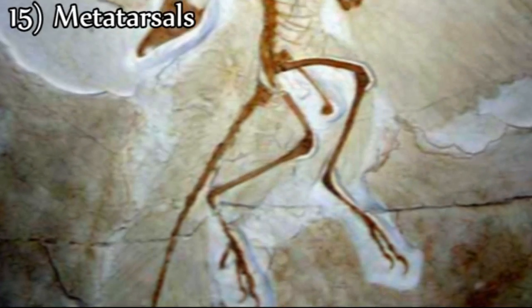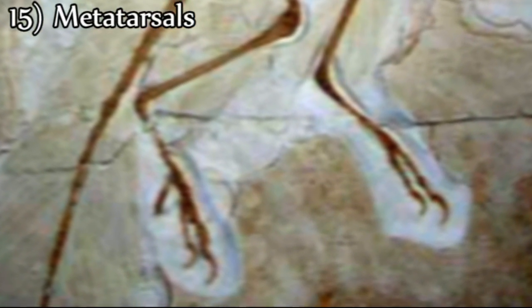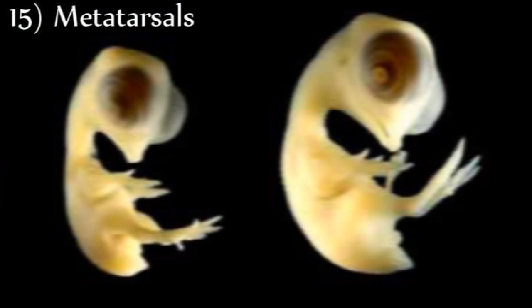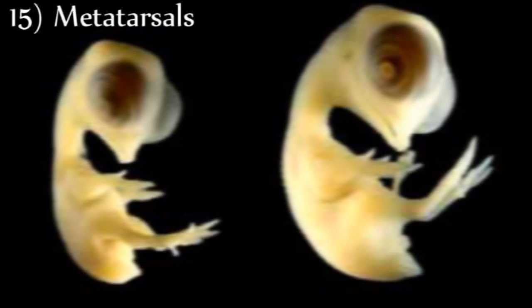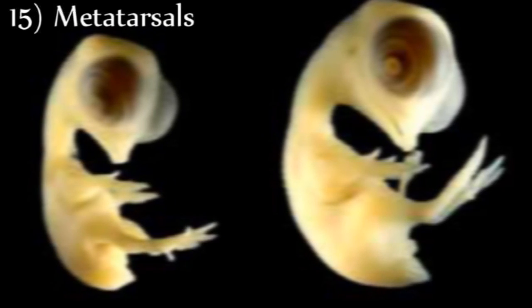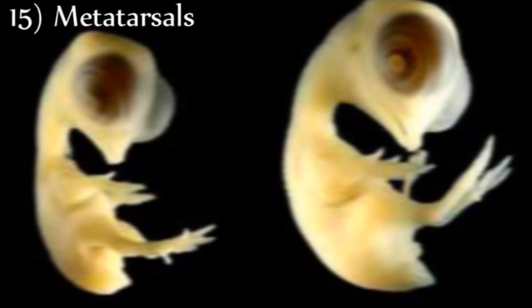Fifteenth, Archaeopteryx has metatarsals, or foot bones, that are unfused and free. In birds the metatarsals are fused. However, in modern bird embryos the foot bones are initially separate. This raises the question as to why the bird embryo should produce separate bones and then later fuse them. Reptilian features found in bird embryos, which are later suppressed as the embryo matures, are difficult facts anti-evolutionists have trouble explaining.